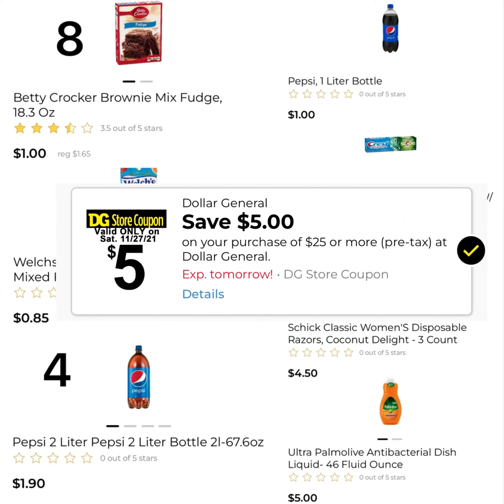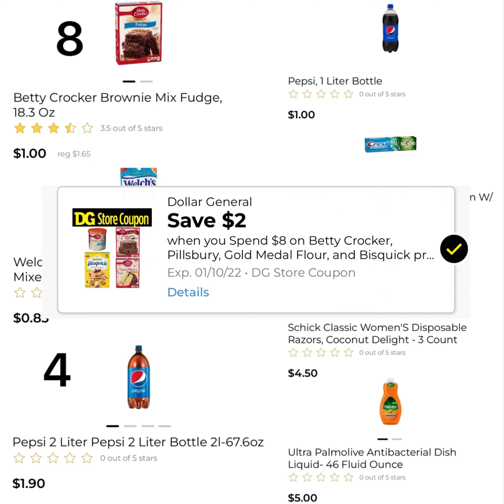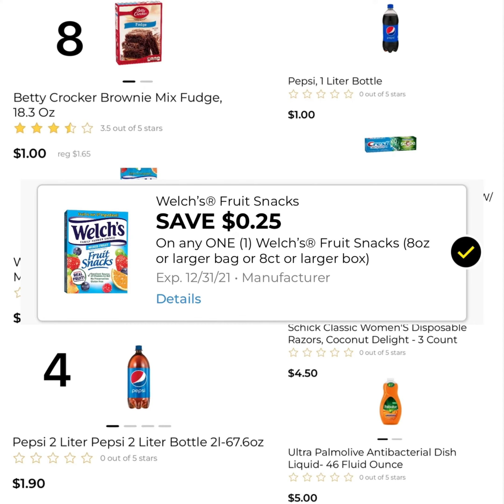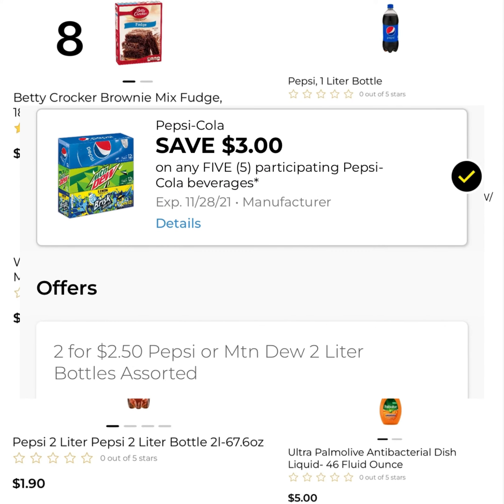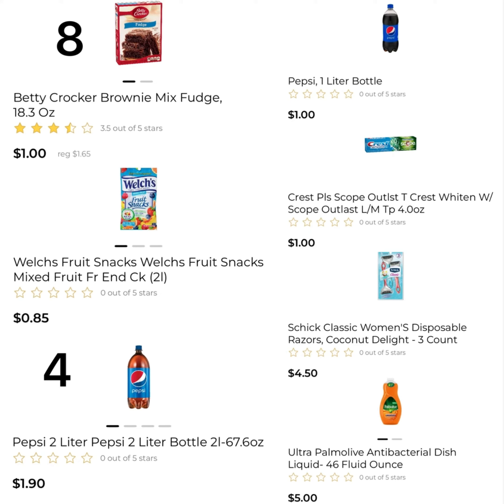Your $5 off of $25 is going to come off. $2 off of the Betty Crocker products — there's a store coupon — $0.25 off of the Welch's, $3 off of the Pepsi, $1 off of the Crest, $3 off of the Schick, and $2.50 off of the Palmolive. That's $16.75 in coupons, leaving you to pay $8.60.